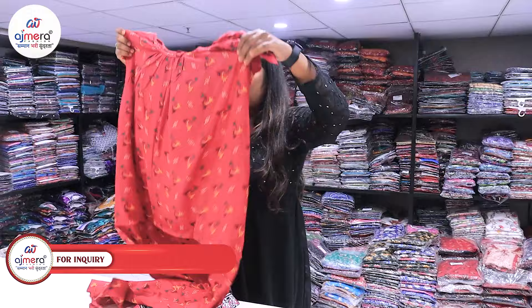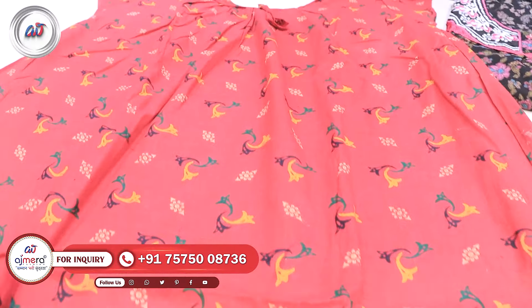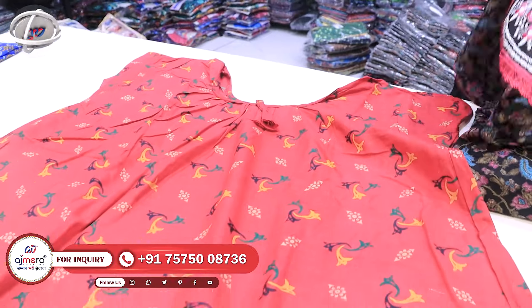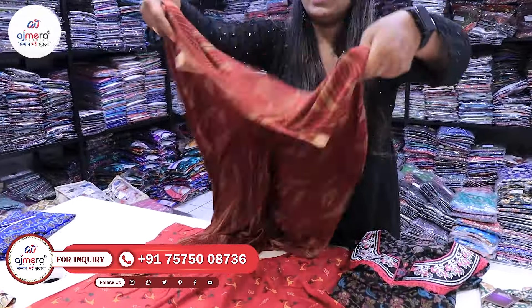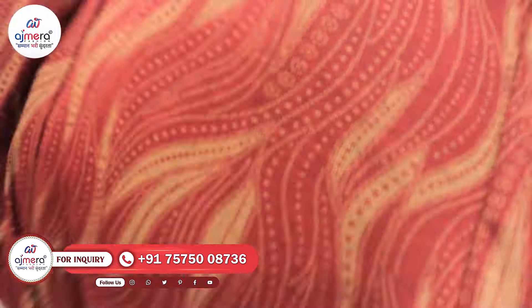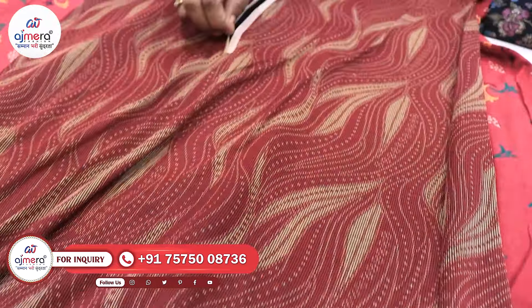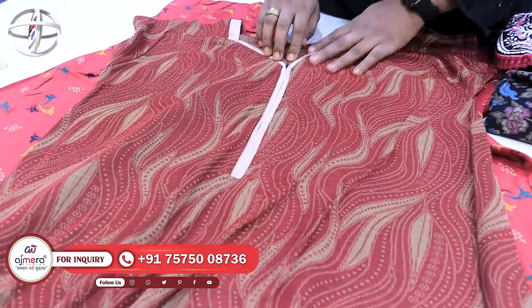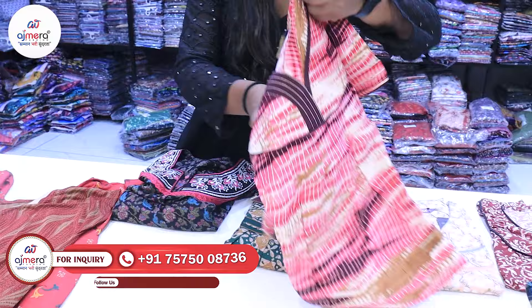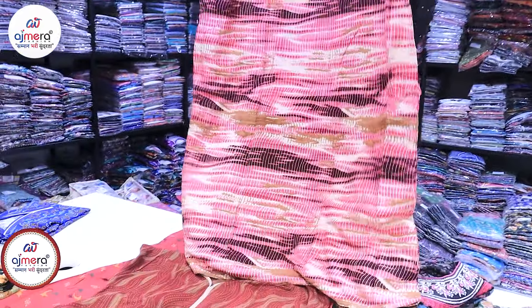First of all, I will start with a simple nightie. We have a round neck collection with a printed combination designer pattern. We also have a collection of Lycra fabric in the nighties, and we have a zip pattern here. We have a feeding night collection and many collections here with detailed designs.